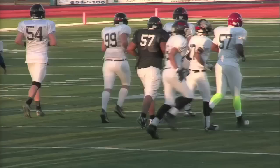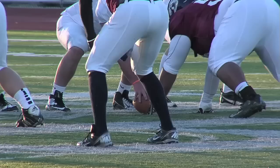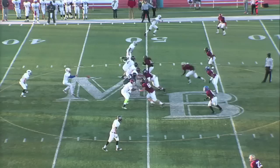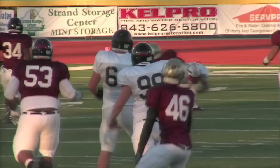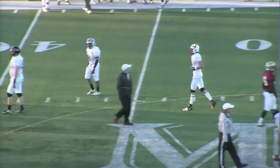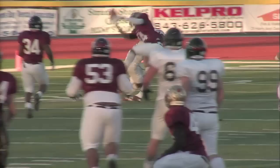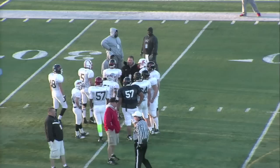Bell back in the pocket, looking way downfield — he has an open receiver, but the pass almost intercepted again by Caleb Smith. The intended receiver, Robert Brisboy, was open down the sideline, but the pass curved back into the middle of the field. Brisboy was wide open down the center of the sideline — if Bell could have put a little more on that, it would have been a touchdown. That almost was Caleb Smith's third interception. He's just an athlete out there playing center field for the south team.